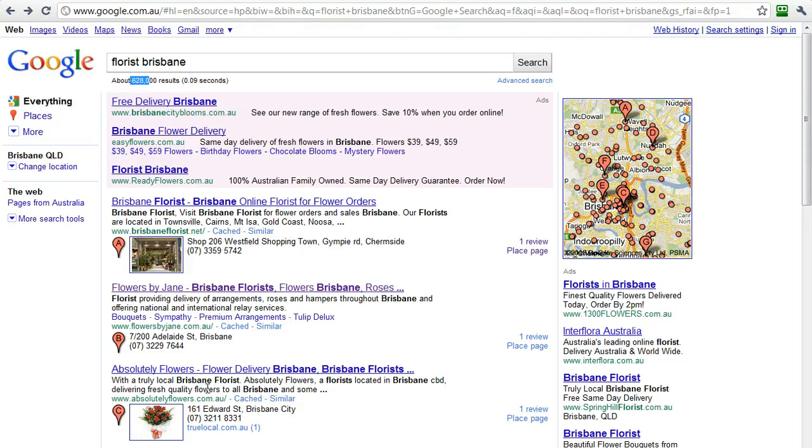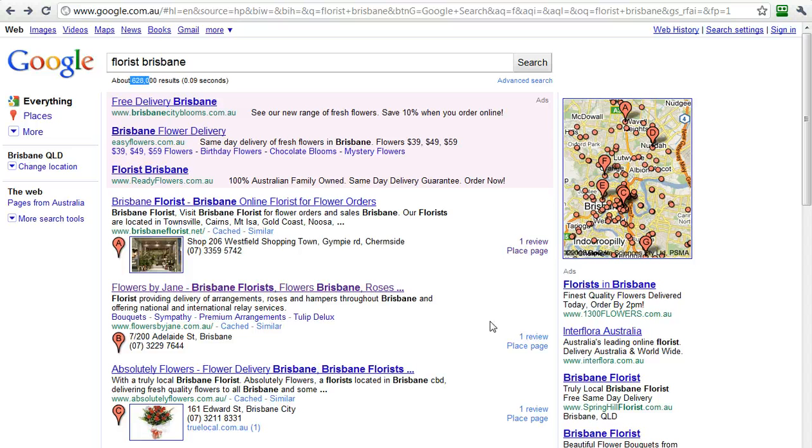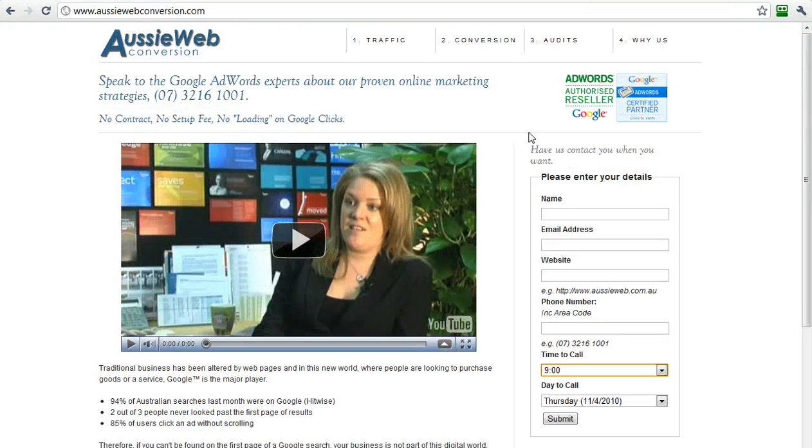Claim your listing in Google Places — it's 100% free. Compete with advertisers bidding on keywords, or search engine optimize your site. We can help you with all of these if you'd like. Just visit our site and request us to call you, or give us a ring. Hope this has been helpful. Thank you very much.